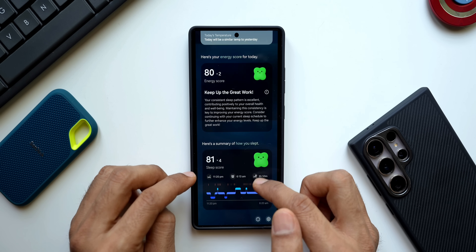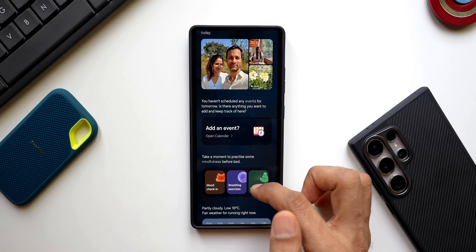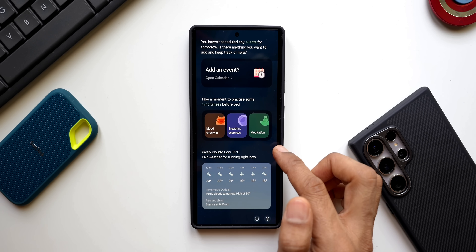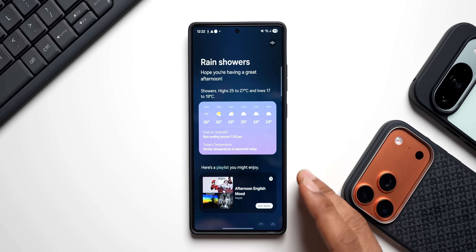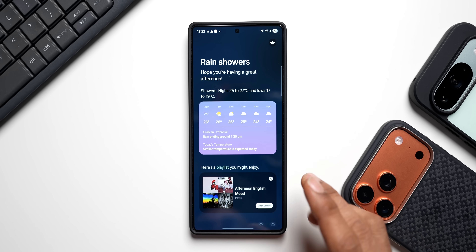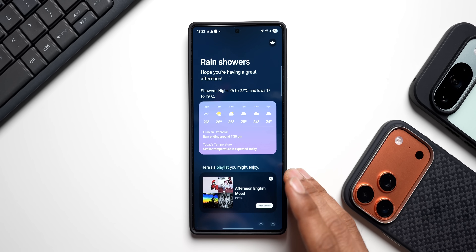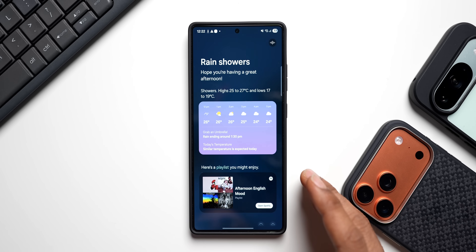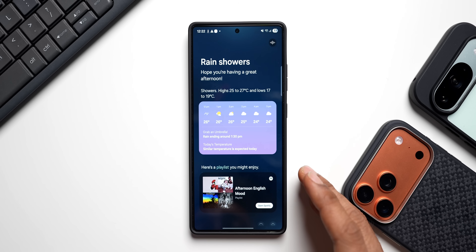Personally, I don't really use Now Brief on my Galaxy S25 Ultra much — it's not consistent in collating data. A lot of times it doesn't show the data I want, sometimes missing reminders and calendar events. I also took selfies on my Galaxy S24 Ultra to test the new Nano Banana selfie card, and it's not really working on my device yet — it may take some time.